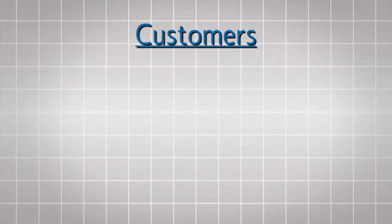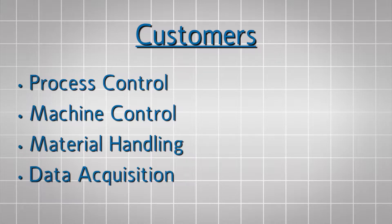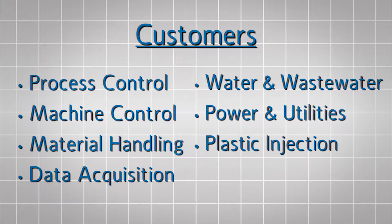Our customers include process control, machine control, material handling, data acquisition, water and wastewater control, power and utilities, plastic injection, blow molding, and many more.